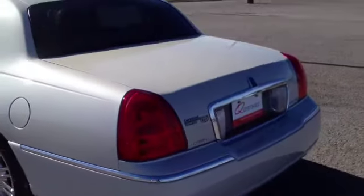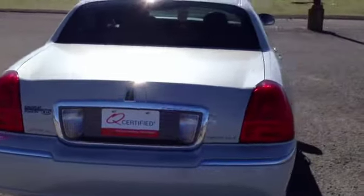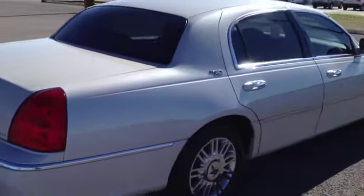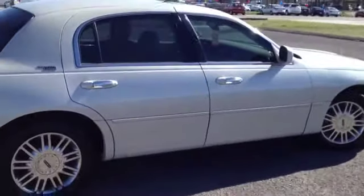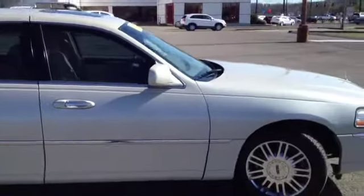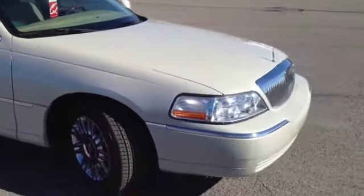This vehicle has also been inspected by our certified technicians and is Q certified. That gives you a two year or 100,000 mile limited powertrain warranty, which is great because this vehicle only has 36,000 miles on it. We've also give you a one year roadside assistance package as well as our appearance protection package to ensure it stays running and looking great.